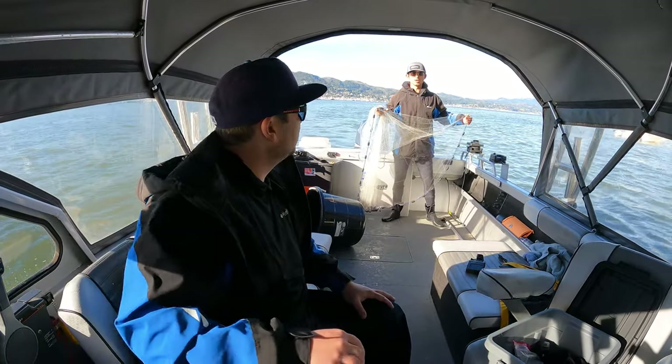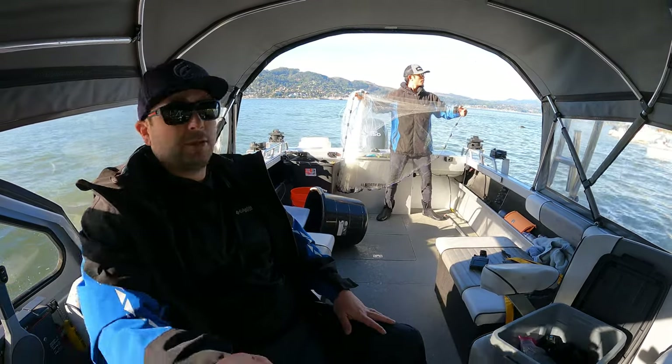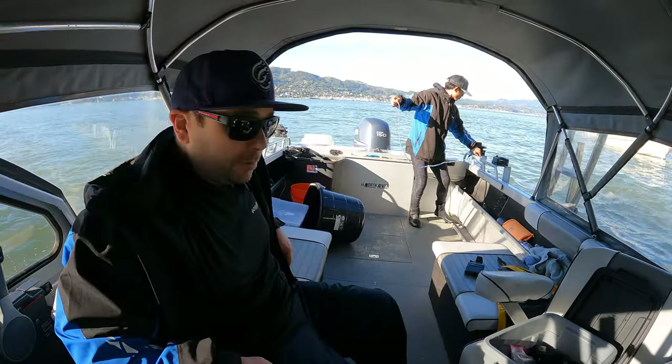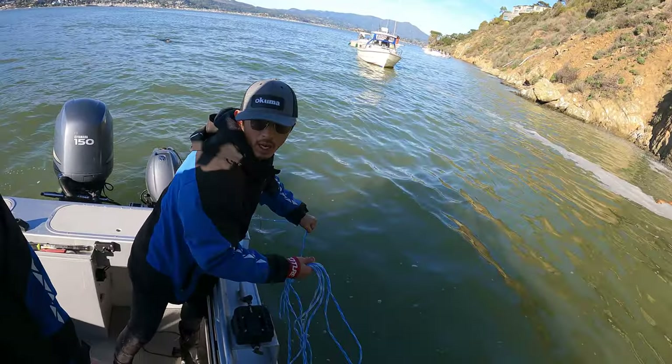They're really close to the wall here - turn to the right, turn really close up. Oh yeah, that's better - a little thinner here.